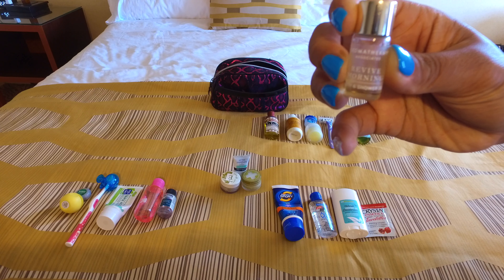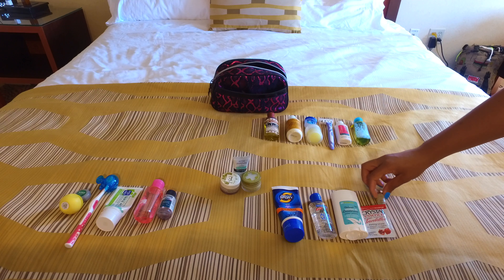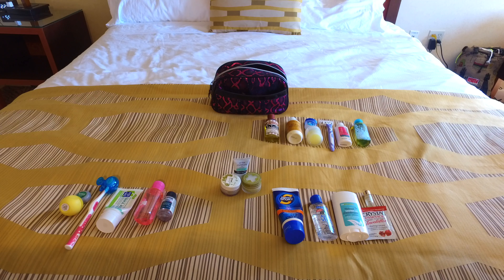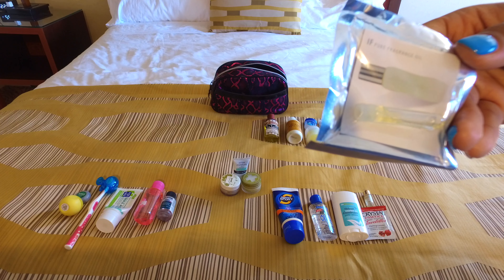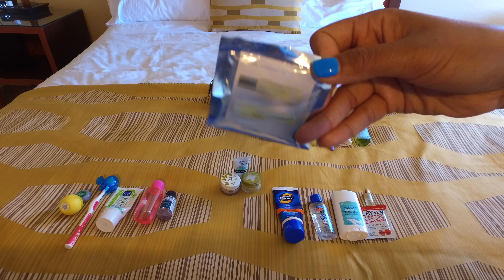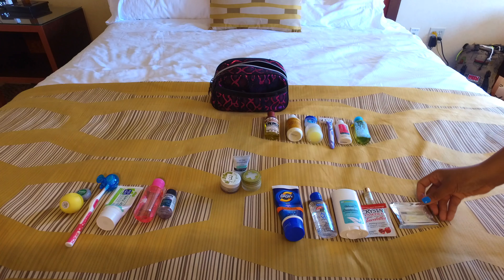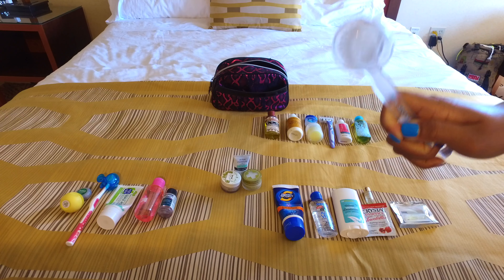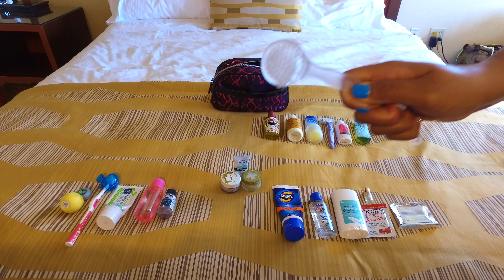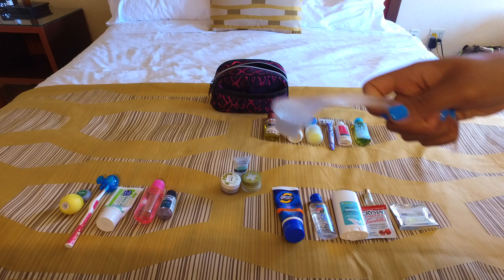Here I have a little bath and shower essential oil that I like to use to help revive me and wake me up in the morning — this is by the brand Aromatherapy Associates. And here I have a little sample size of a perfume called 'If' by Apothea; it smells very fresh and is very long-lasting, one of my favorites.